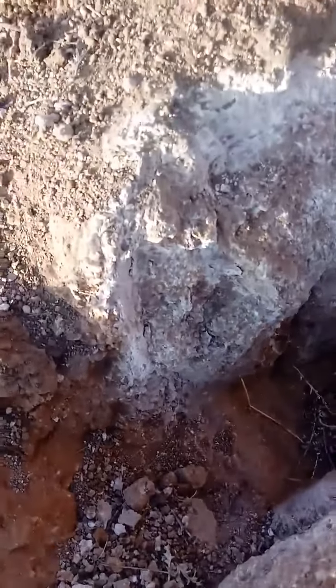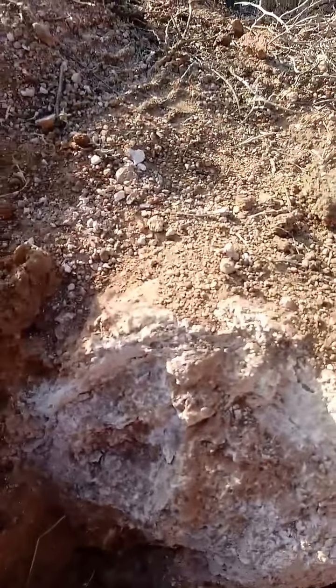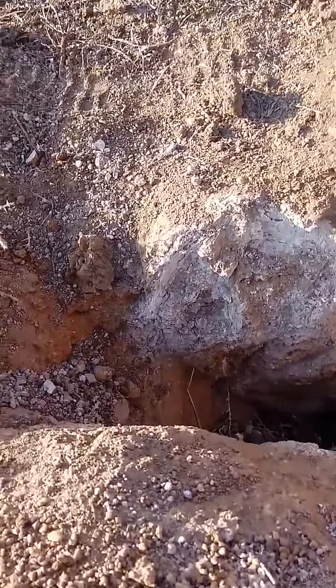Do you see this right here? Doesn't that look like a log? You see how that is all round? You see how that's all round, and how it's stacked with mud and dirt on two layers of logs? That's round — you can see that. I'm going to post a picture because I found a thing online that was talking about this.